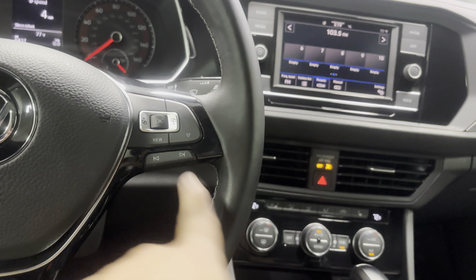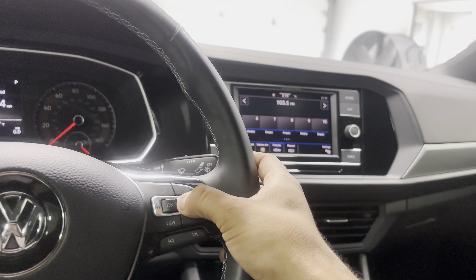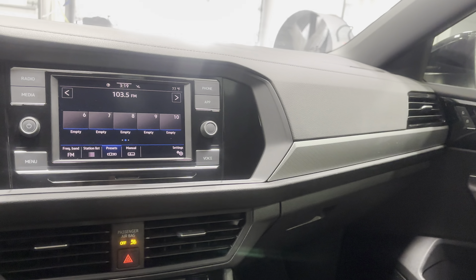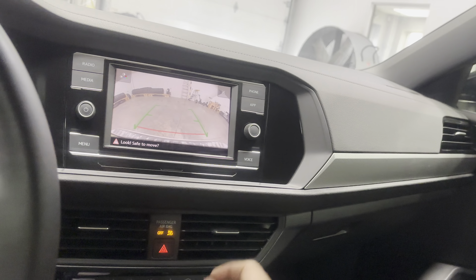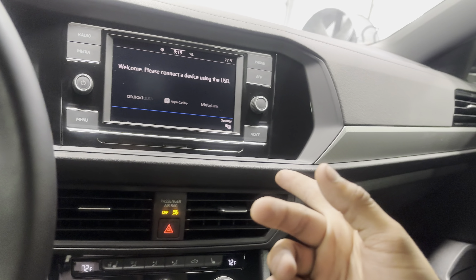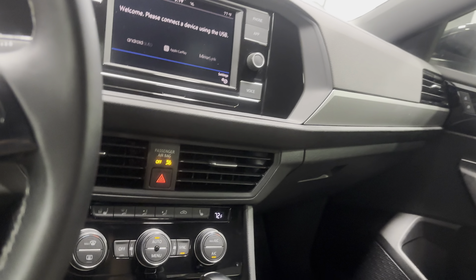You've got cruise control and all your other settings, volume controls for your stereo, and you can go through all your stations and media. There are audio and voice controls that go through the display up ahead. The stereo system also features a backup camera and connectivity for Apple CarPlay, Android Auto, and MirrorLink.